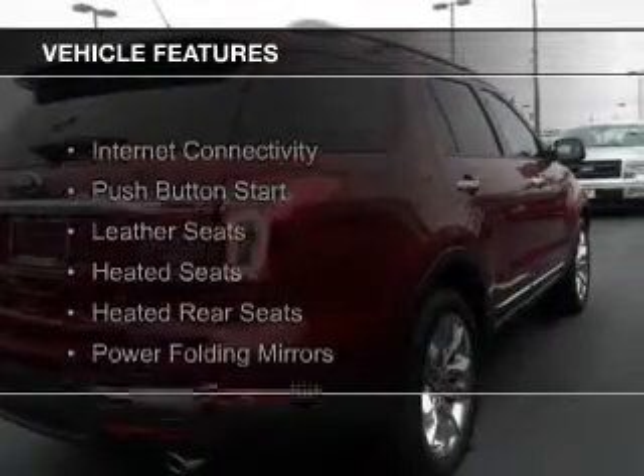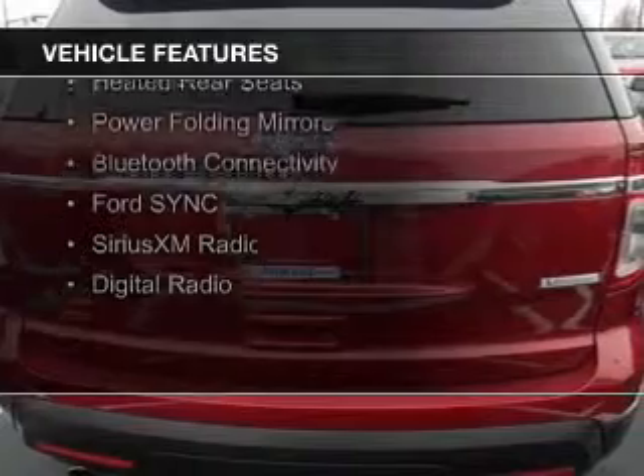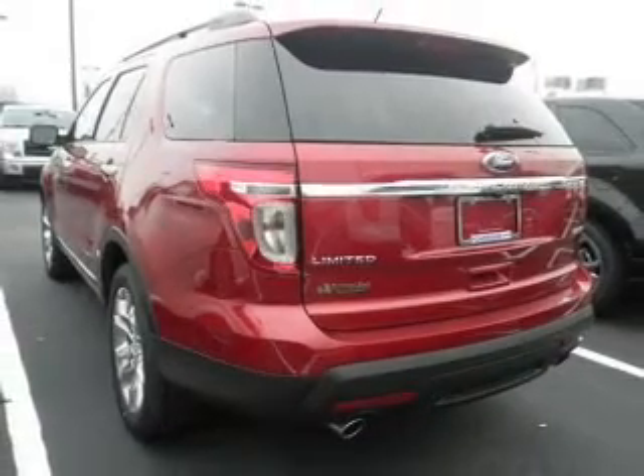The features include Internet connectivity, push-button start, leather seats, heated seats, heated rear seats, power folding mirrors, Bluetooth connectivity, Ford Sync voice activation, and Sirius XM satellite radio.